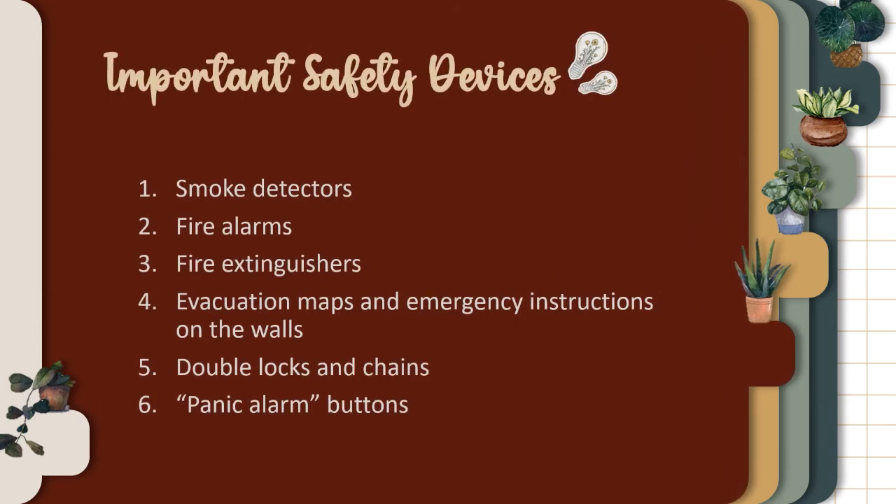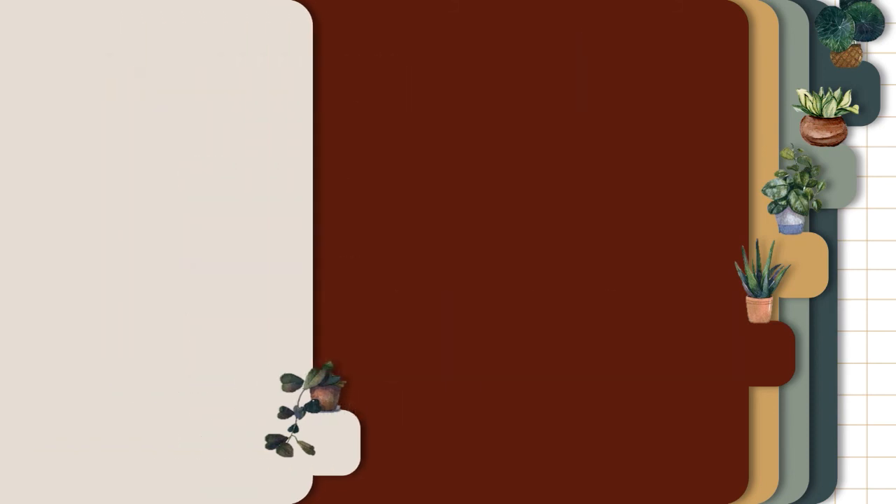Important safety devices: smoke detectors, fire alarms, fire extinguishers, evacuation maps and emergency instructions on the walls, double locks and chains, and panic alarm buttons.